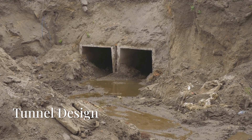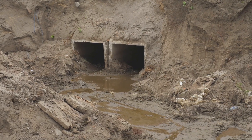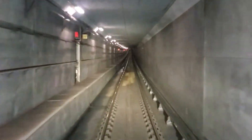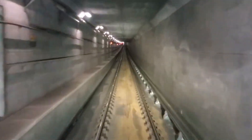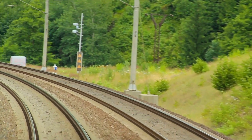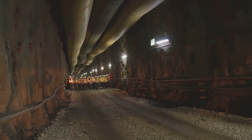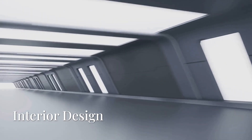The design of the Femernbelt Tunnel is a masterpiece of modern engineering, blending functionality, safety, and aesthetic appeal. The tunnel structure is divided into two separate tubes, each housing two lanes for road traffic and a dual-track railway. This dual-tube design enhances safety by providing redundancy in case of emergencies, while also allowing for efficient traffic flow and maintenance operations. The tubes are connected by cross passages at regular intervals, ensuring safe evacuation routes in the event of an emergency.